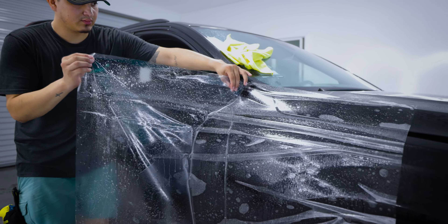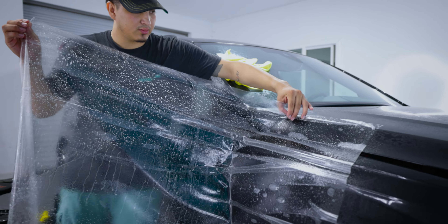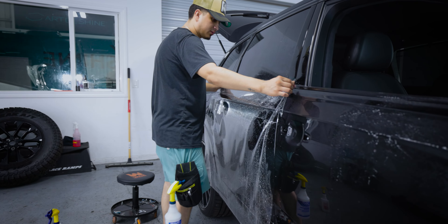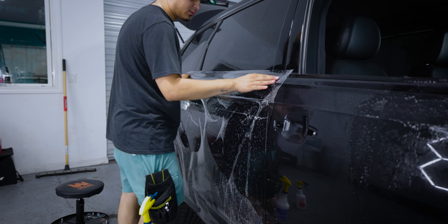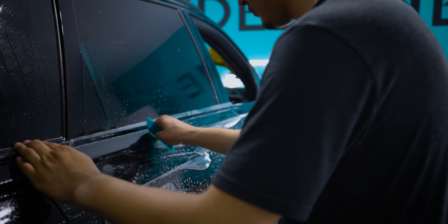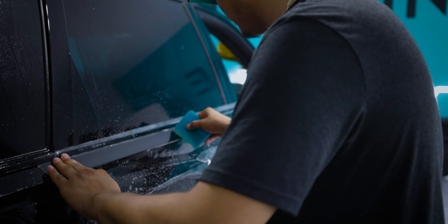Here at Art2Shine Studios we teamed up with Legend PPF to provide you with the highest quality film available. Legend's Prime PPF features a hydrophobic top coat to resist dirt and water, and also has self-healing properties with zero orange peel, keeping your paint looking flawless.